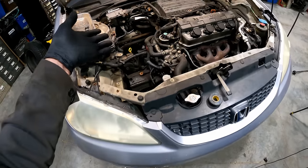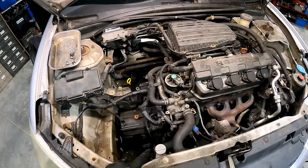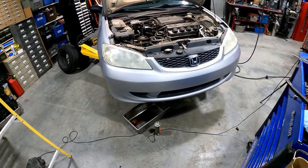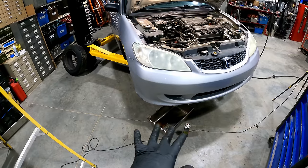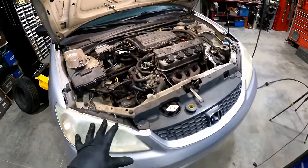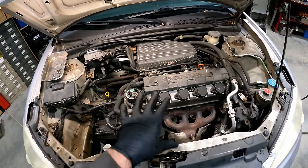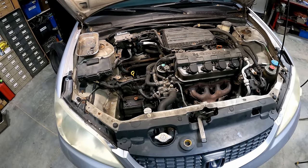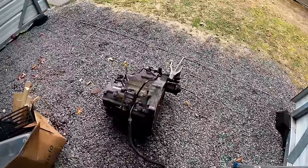Two methods to pull this trans: one is out the bottom — you gotta drop the subframe into the front and you'll need an alignment when you're done. There's a lot of rusted stuff down there, so I think I'm going to go with the other method of just pulling the whole motor and trans out the top.